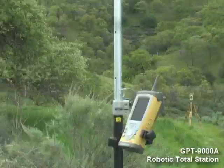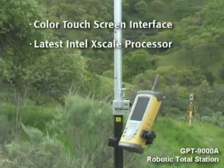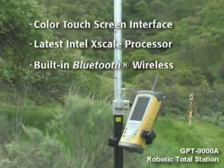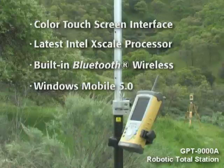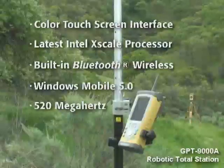Built on the latest Intel X-Scale processor operating at a powerful 520 megahertz, the FC200 is the fastest compact field computer available. Running Windows Mobile 5.0, the FC200 will also allow you to run a variety of Windows-based applications.